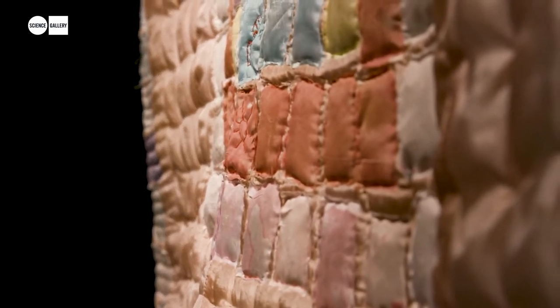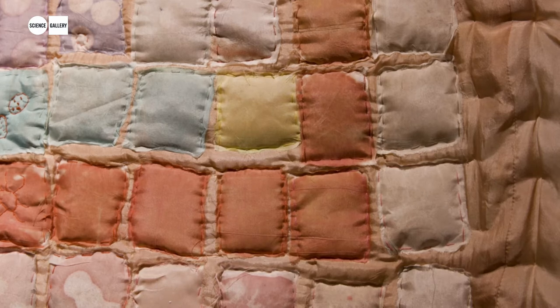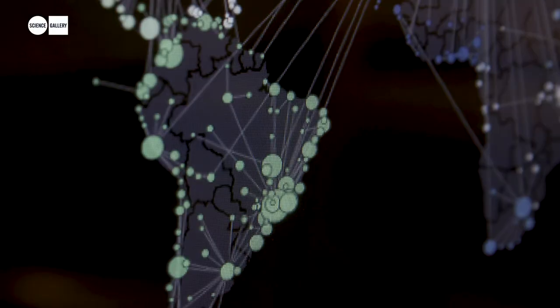Quilts are a traditional storytelling medium, so I wanted to use the quilt to tell the story of antibiotic resistance as well. Each square on the quilt is stained with real bacteria. One of the problems is that we've kind of overused them.